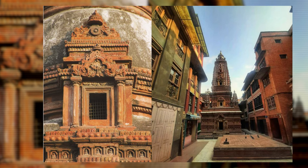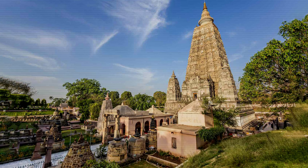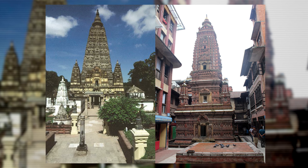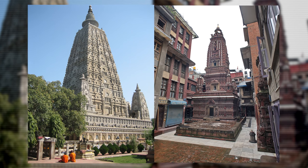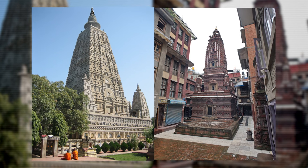The Mahabuddha Temple in Patan was constructed in the 15th century during the reign of King Amar Malla. During this period, a prominent local artist and scholar named Avayaraz Sakya, who was a devout Buddhist, undertook a pilgrimage to India. He was particularly captivated by the Mahabodhi Temple in Bodhgaya, and spent four years there deeply engrossed in meditation and studying the temple's artwork, architecture, and dimensions in great detail. Upon his return, he was determined to replicate its splendor in Nepal.